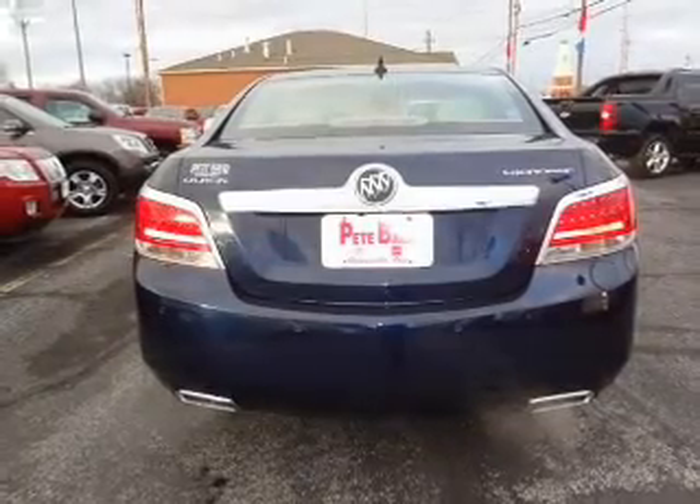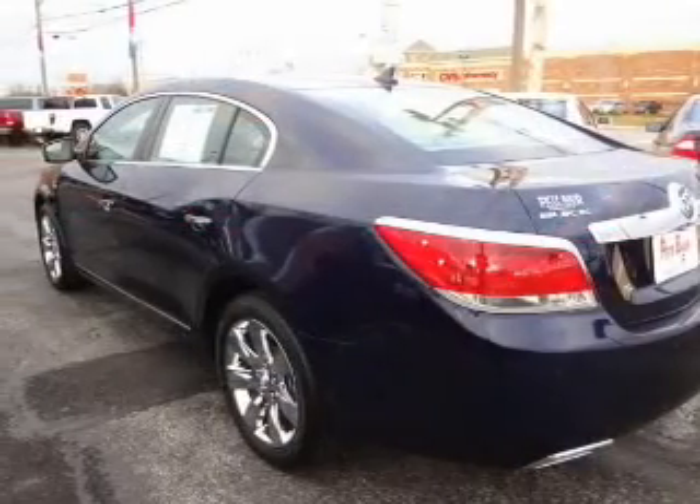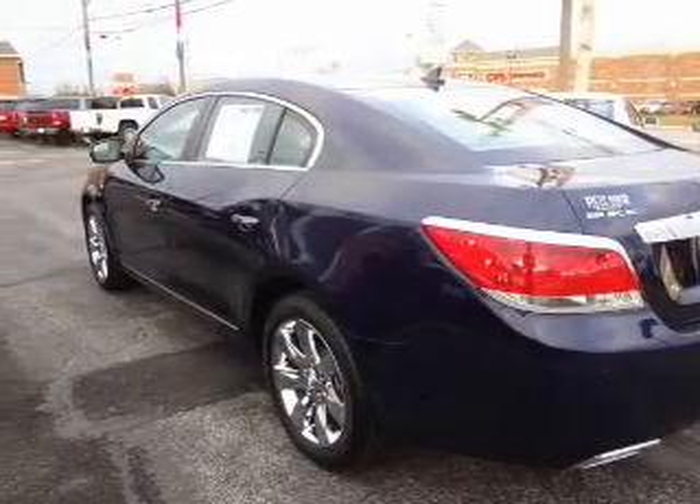A 12-month, 12,000 mile bumper-to-bumper warranty and a five-year, 100,000 mile powertrain limited warranty are included on this certified pre-owned vehicle.